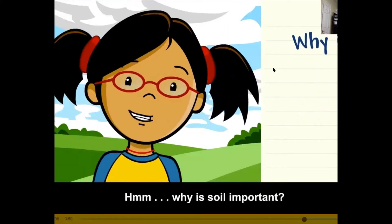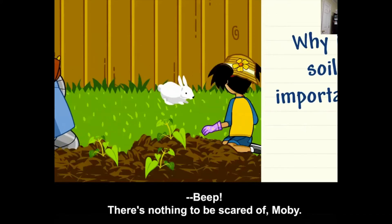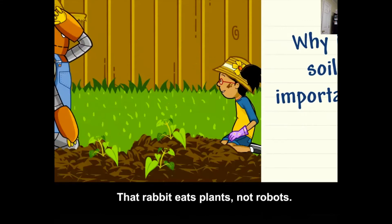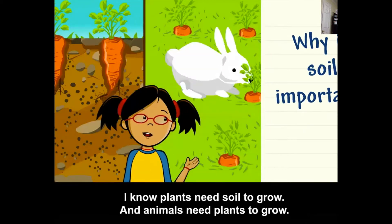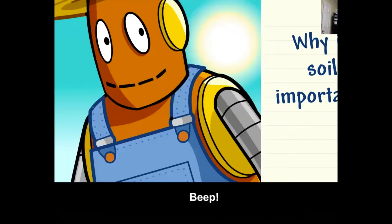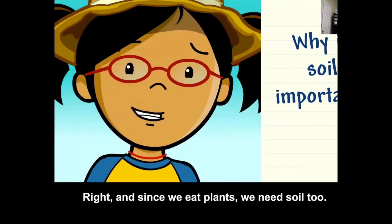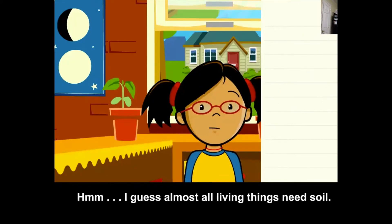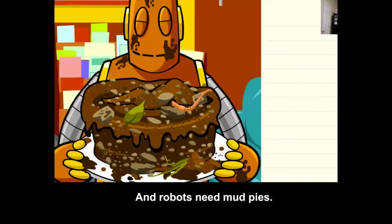Why is soil important? There's nothing to be scared of, Moby — that rabbit eats plants, not robots. I know plants need soil to grow, and animals need plants to grow, so I guess that means animals need soil. And since we eat plants, we need soil too. I guess almost all living things need soil. And robots need mud pies.